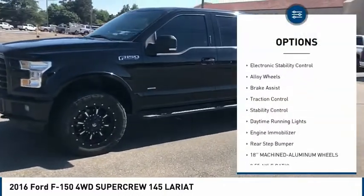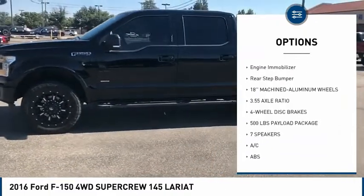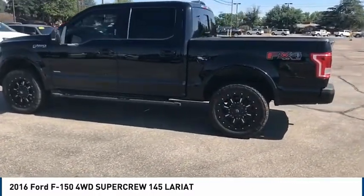Here are some of this vehicle's great options: four-wheel drive, tire pressure monitor, electronic stability control, alloy wheels, brake assist, traction control, stability control, daytime running lights, engine immobilizer, rear step bumper.